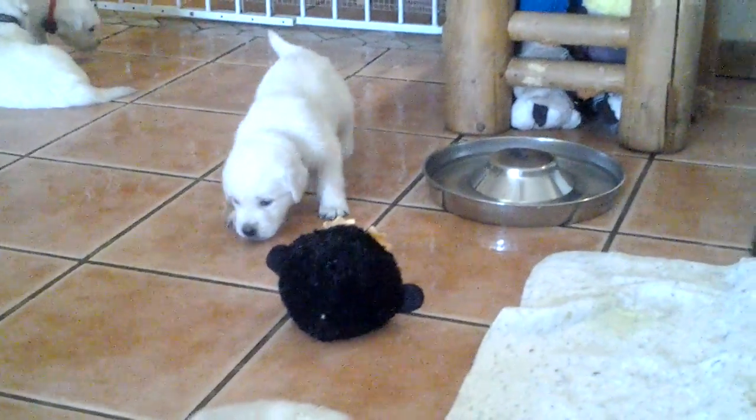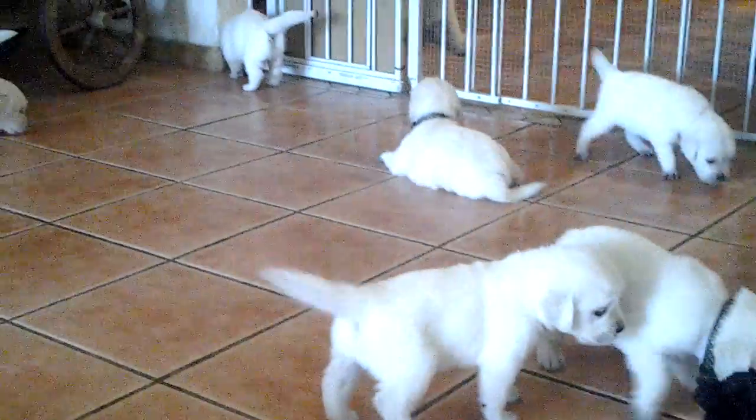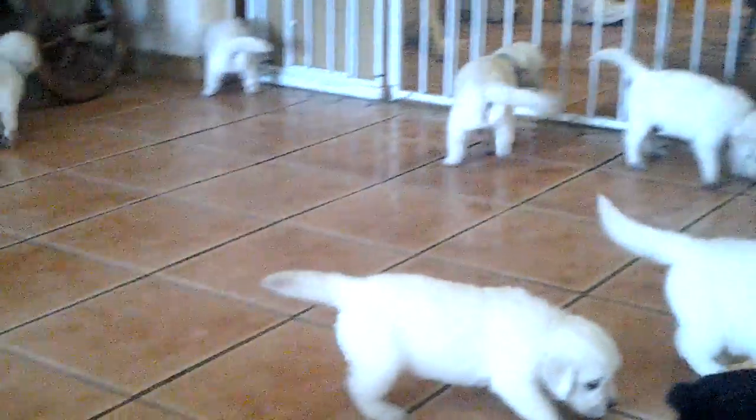They gave the puppy some water and they stepped in it, so the floor is all slippery and wet. I need to probably dry that up — they're slipping a little bit.